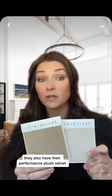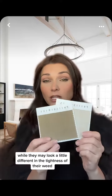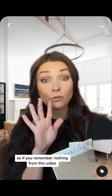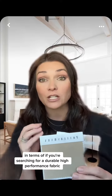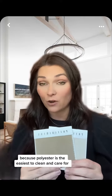They also have their Performance Plush Velvet. Well, guess what? Both of these fabrics, while they may look a little different in the tightness of their weave, they're 100% polyester. So if you remember nothing from this video, I want you to remember that you're looking for polyester if you're searching for a durable, high-performance fabric, because polyester is the easiest to clean and care for.